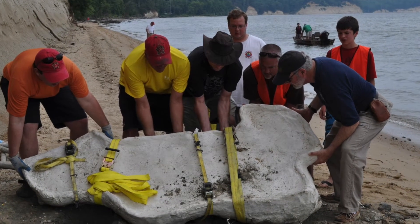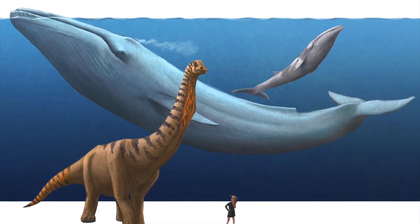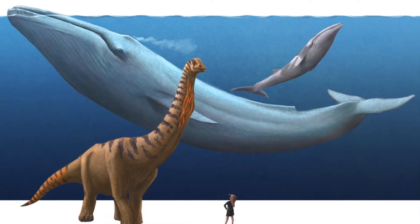Baleen whales are the biggest animals that have ever lived on Earth. At the time when I found it, I didn't know it was a baleen whale, and I didn't know how big it was. Here's the story.